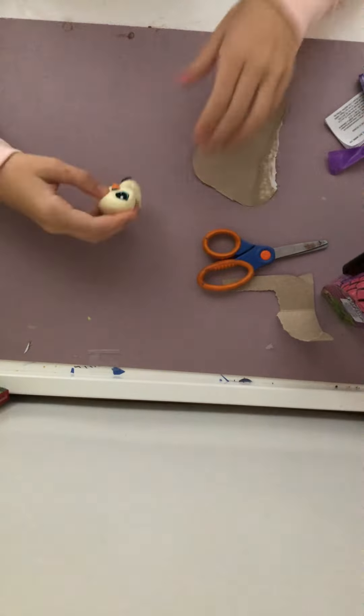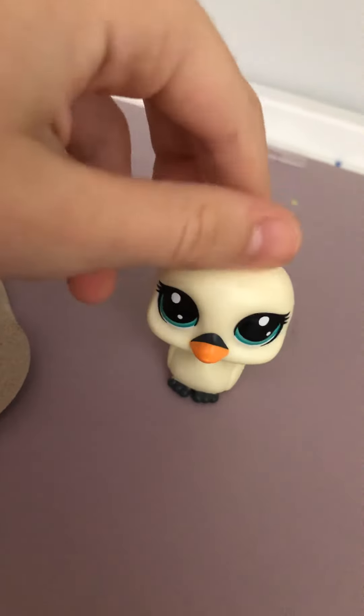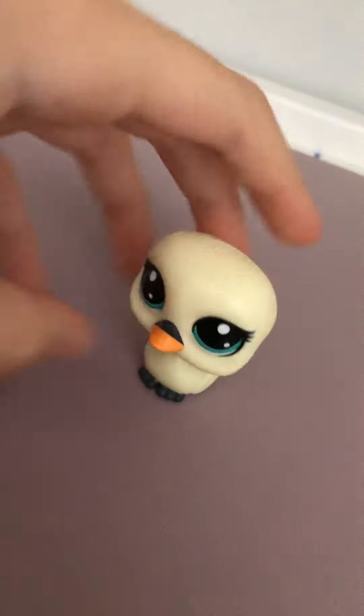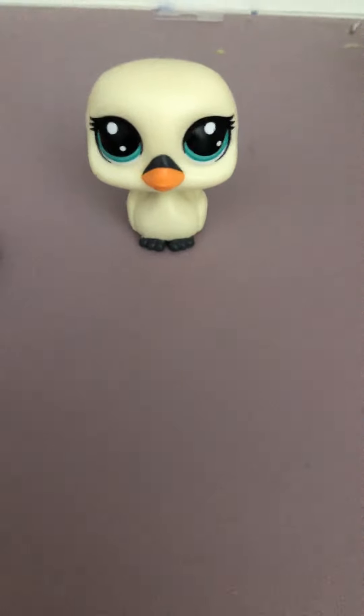So yeah, that was the little unboxing and this is the little LPS we got. I'm going to give you guys a little close look at it. Hope you guys enjoyed this video, bye!